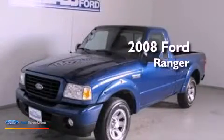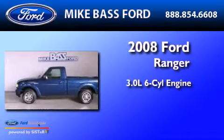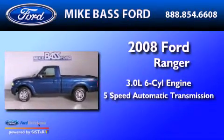This is a 2008 Ford Ranger. It has a 3.0-liter six-cylinder engine and a five-speed automatic transmission.